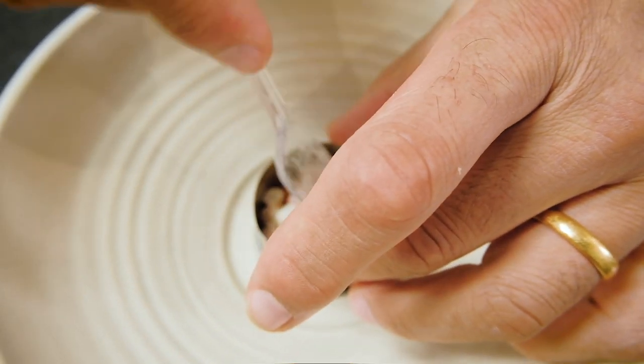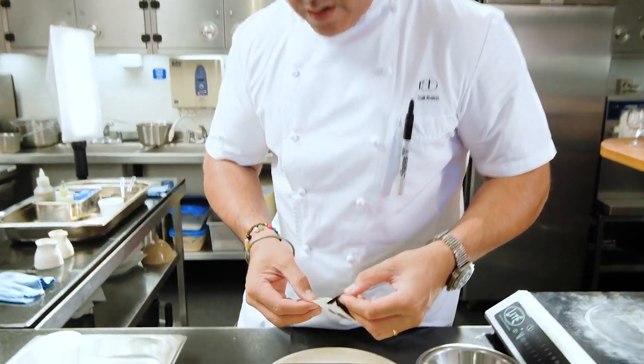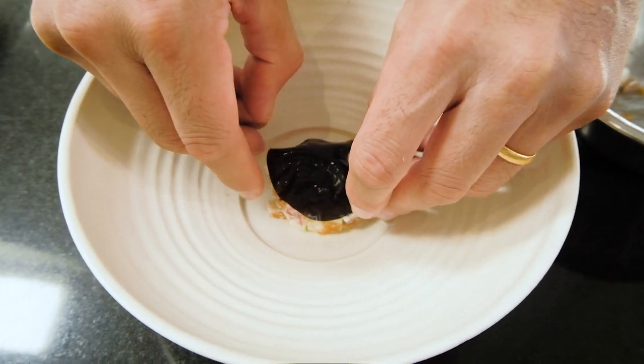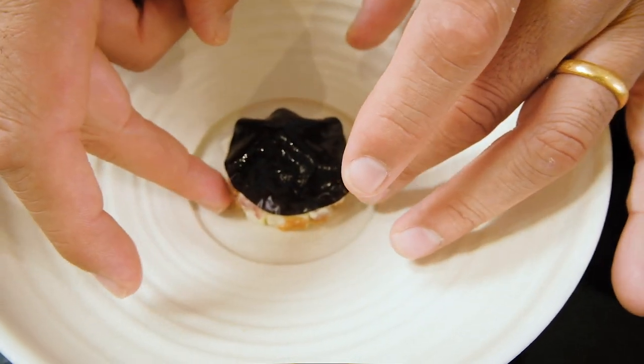The freshness is coming from the apple. And then we've got a jelly made out of soy, dashi, and chive. The idea is that this has got a nice flavouring, but it also keeps the whole dish together. So we're adding layers and layers of flavour.